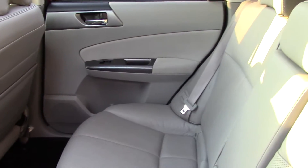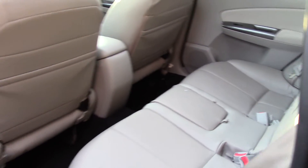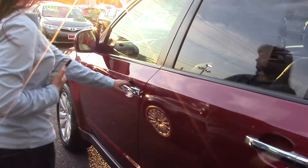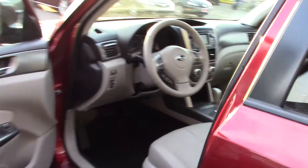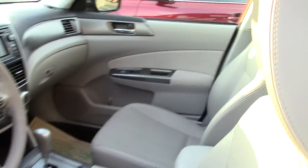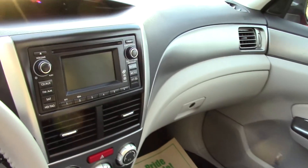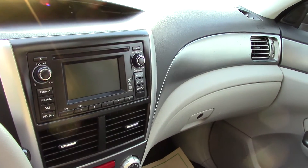Nice light gray interior. It also gets good mileage, with fuel economy in the high 20s. Subarus are reliable and safe — that's really the only thing I think of when I think of the Subaru.